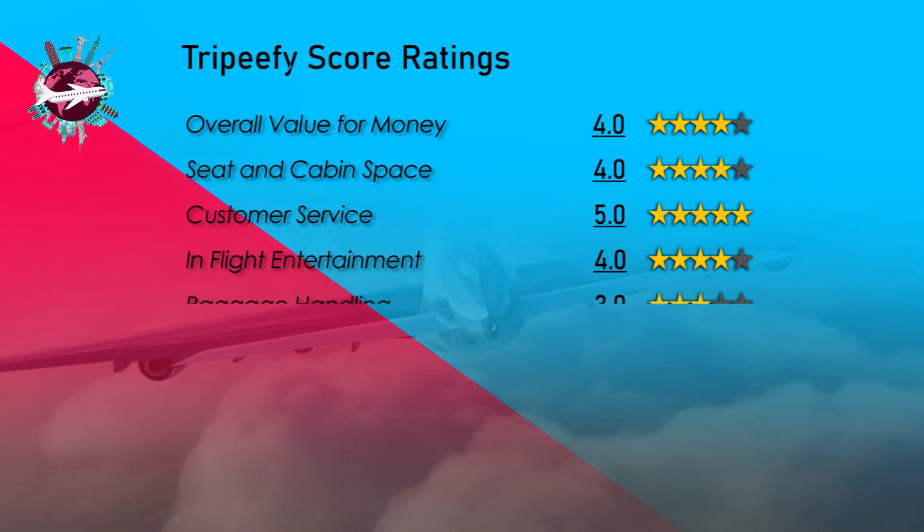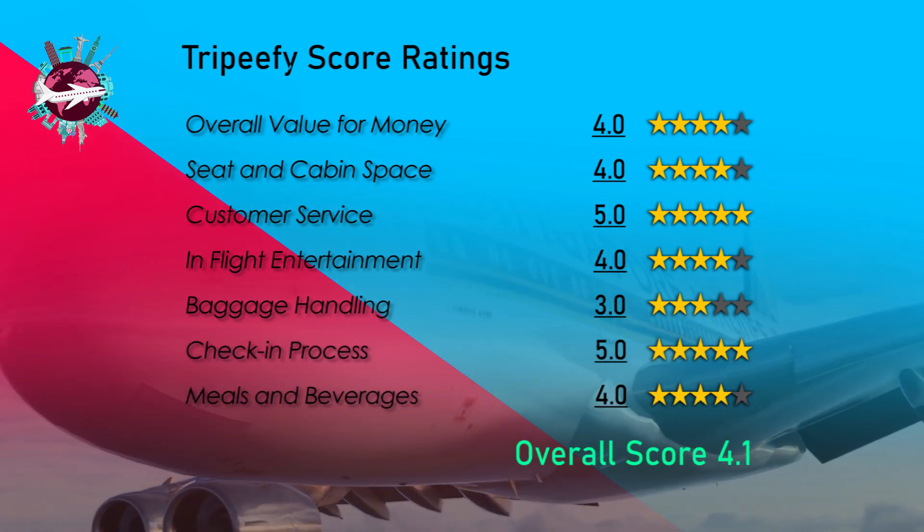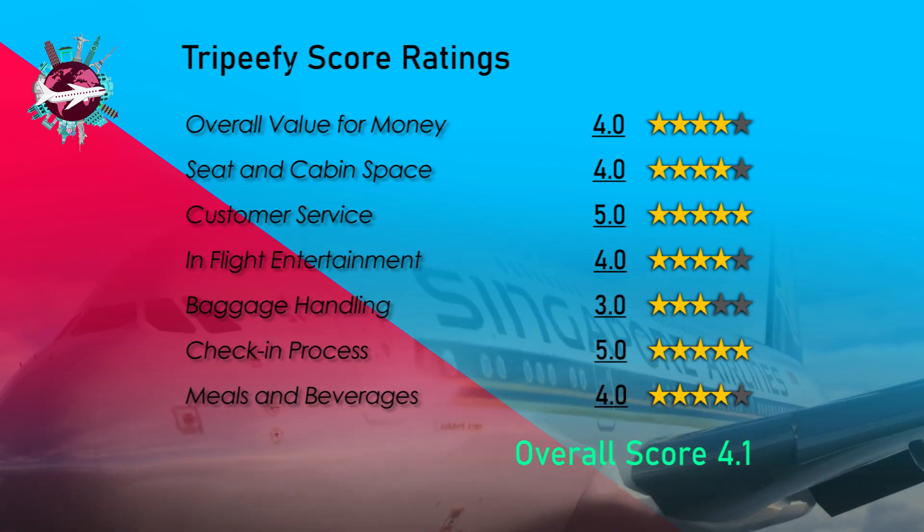KrisFlyer is the frequent flyer program of SQ. An award ticket in SQ's A380 first class suites can only be booked via KrisFlyer.